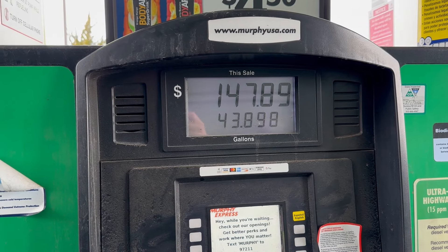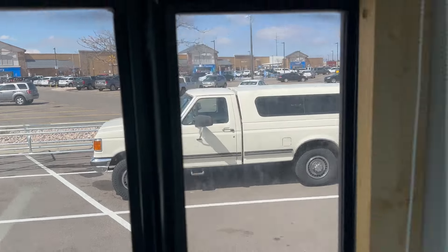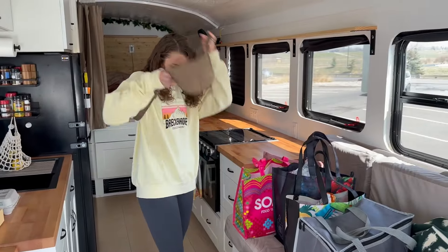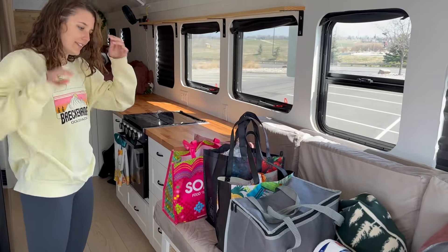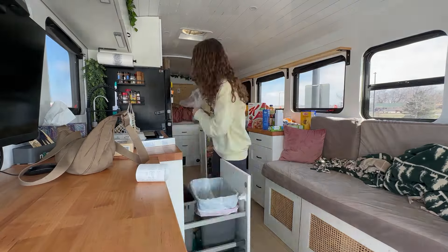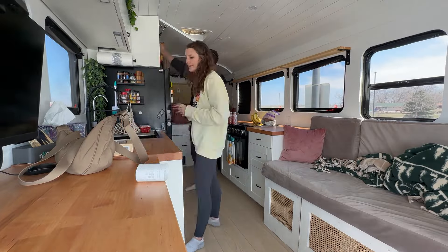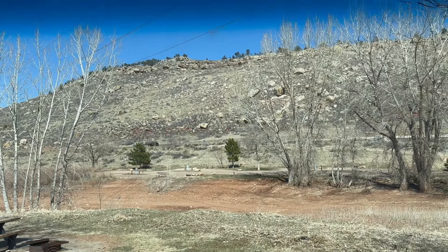Gas was $150 — not bad. Just got out of Walmart. We didn't think we were going to spend too much and then all of a sudden $170 later.